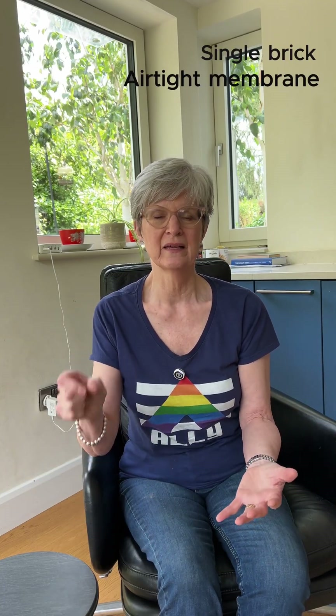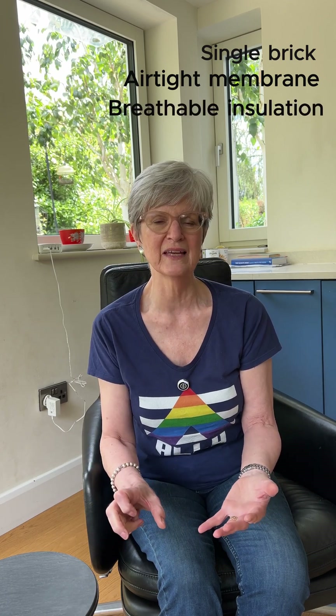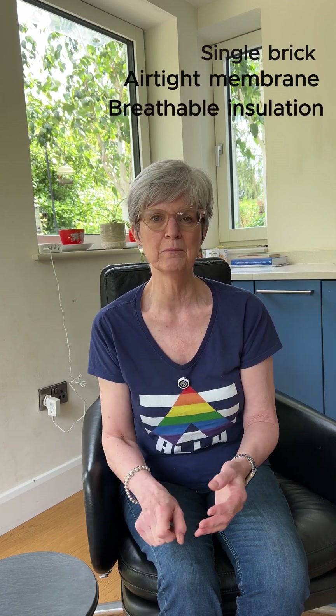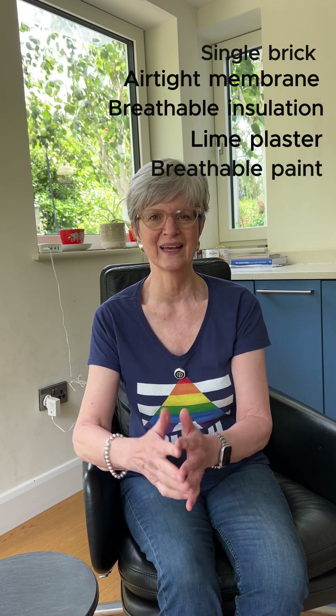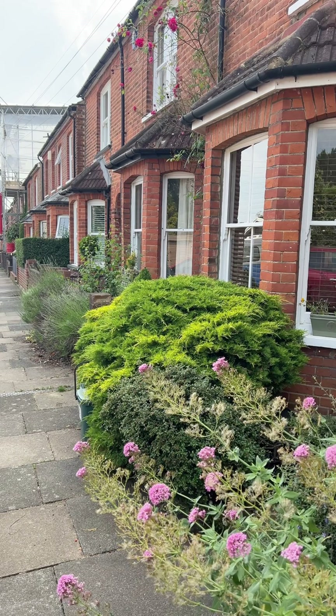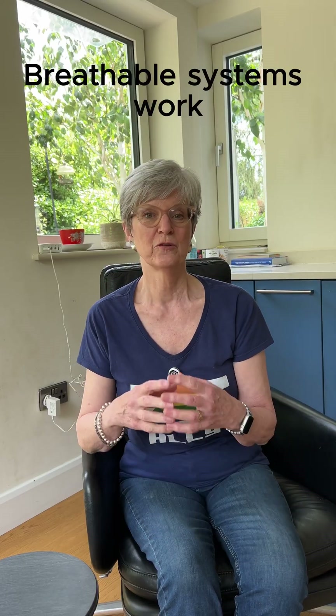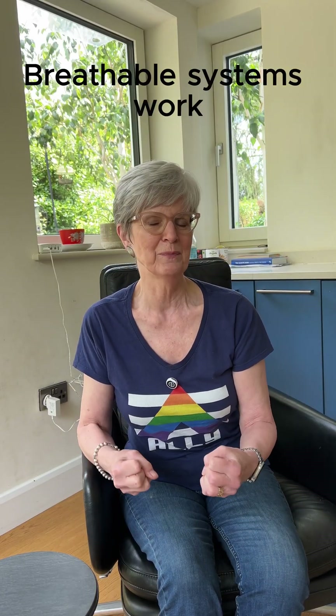So now you're done. You've got your single brick, your airtight membrane, your breathable sustainable insulation, your lime plaster, your breathable paint — a complete system — and you're warm and cosy and saving a shed load of money. There's a really good reason why we have so many Victorian homes in the UK: it's because the breathable system works. So just upgrade it, keep it breathable, and you're going to be quids in.